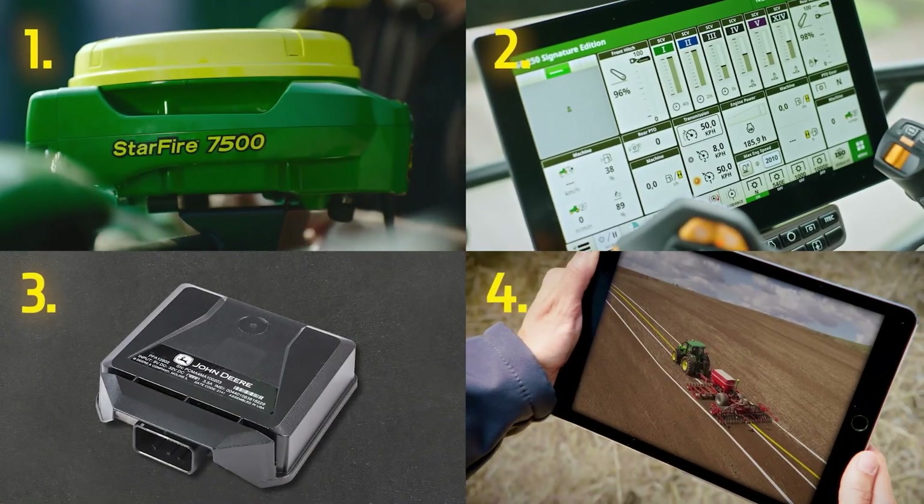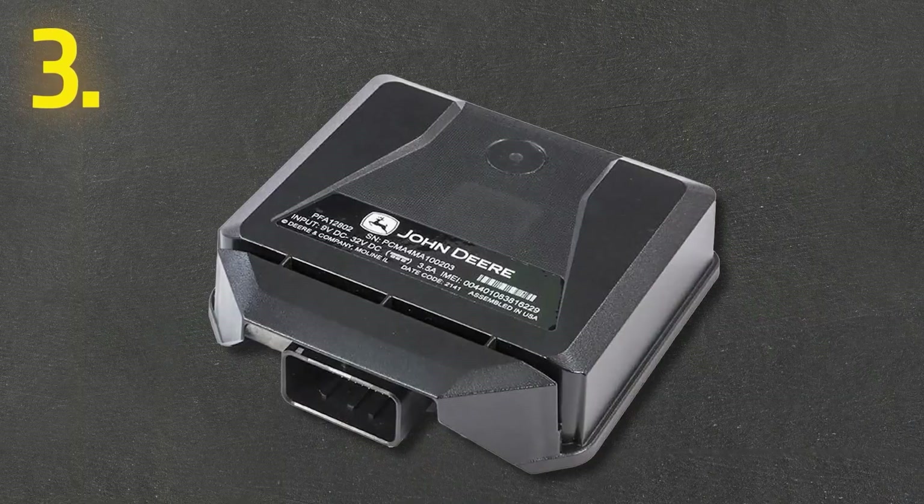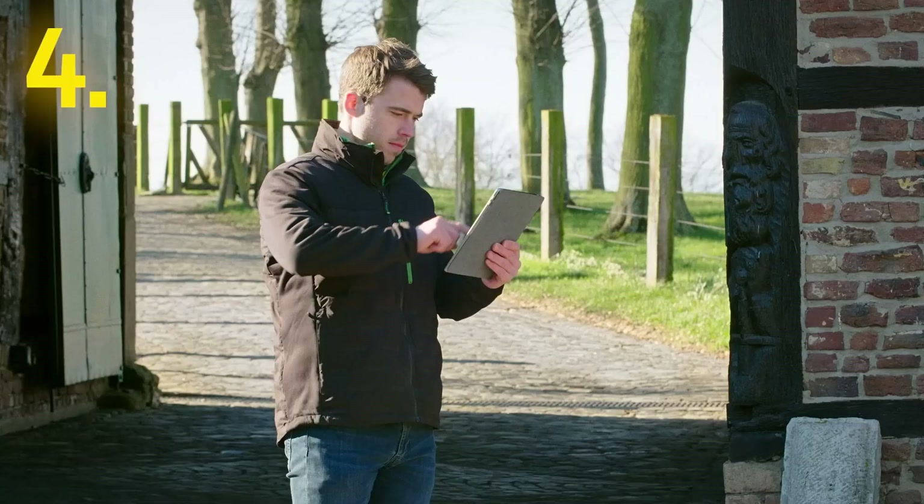You only need four things: a Starfire receiver, a G5 display, a JD Link modem, and the operations center. Easy.